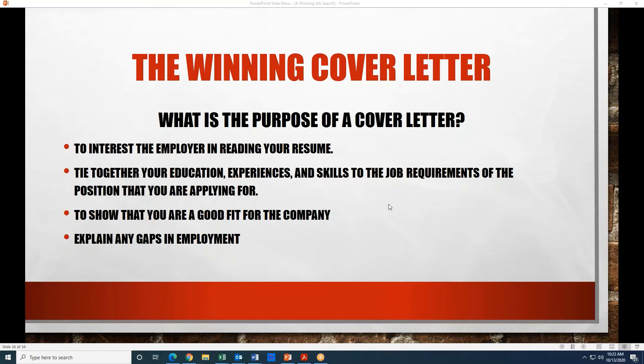And lastly, to explain any gaps in employment. When you have a resume with some gaps in it, there aren't reasons shown for those gaps when an employer is just looking at your resume. So the cover letter is a way to explain some of those gaps.